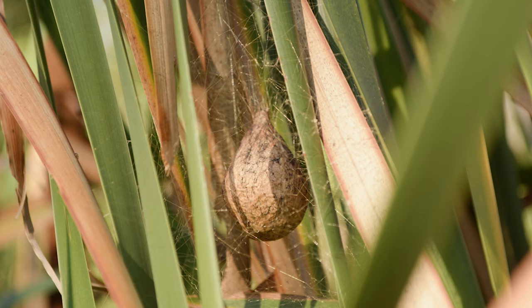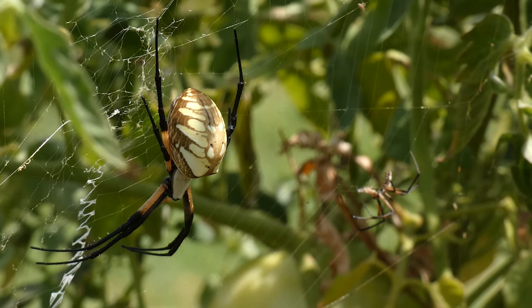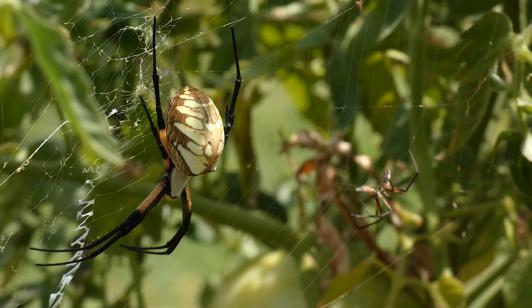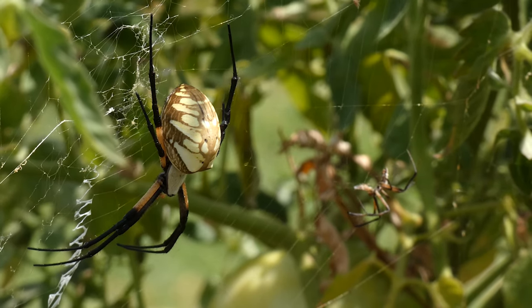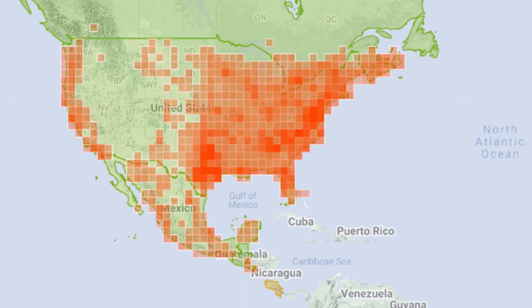There is one generation per year. Males usually die after mating, but females will live until the first hard frost, sometime around October or November, though females in warmer climates may live for multiple years. The black and yellow Argiope is found all over the United States, Mexico, and Central America, save for higher elevations.